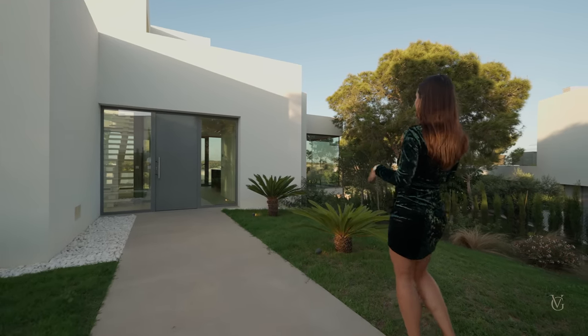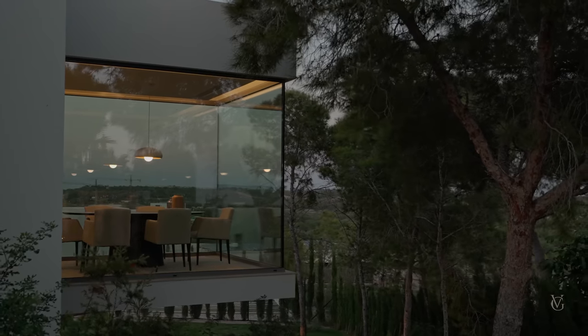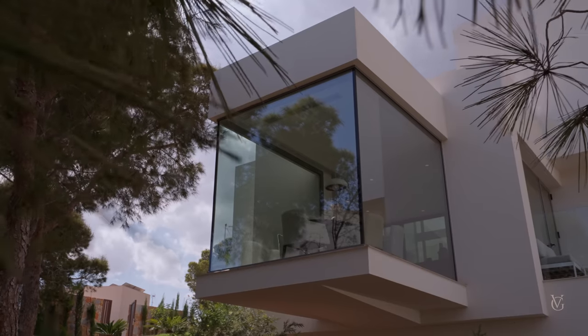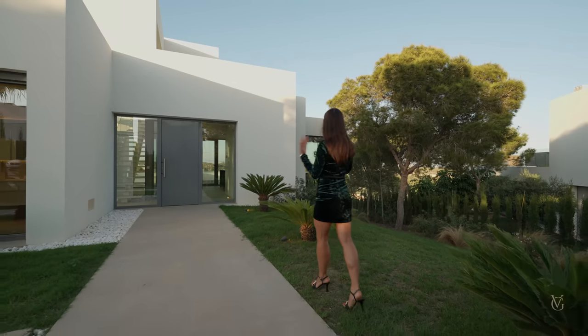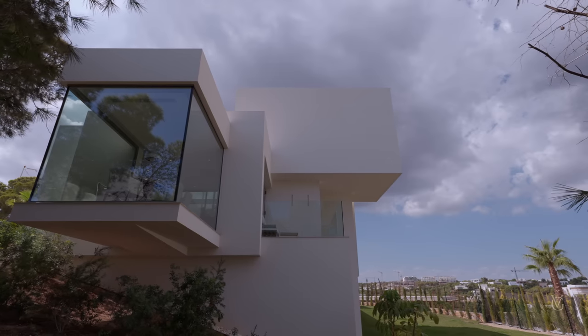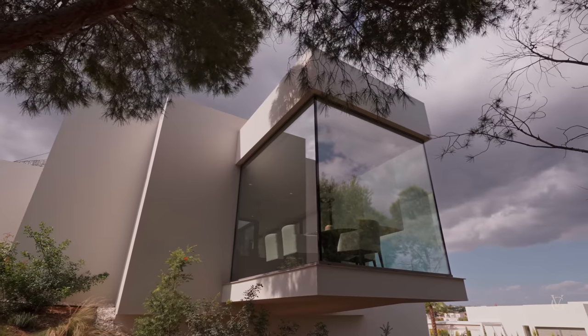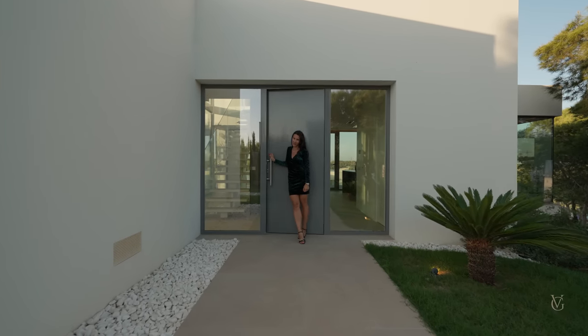What you notice most as soon as you walk through this gate is the suspended dining area — cantilevering above the ground, surrounded by the pine trees with the golf course in the far distance. It looks incredible, and even the feeling you have when you're inside is really something special. Now let's step inside and check out the interior of the house.